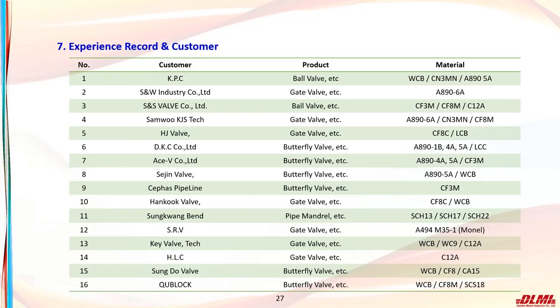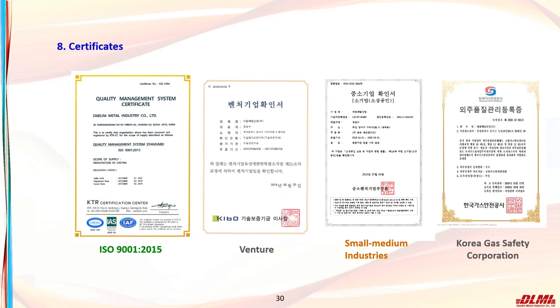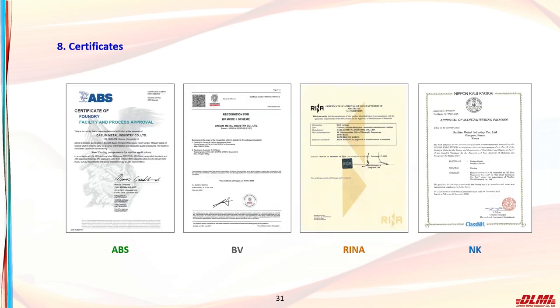We will skip the production history and major customers. Lastly, this is the status of our certifications. ISO 9001 has been certified and we are confirmed as a venture company among small and medium enterprises. We are also registered as an outsourced quality management company by Korea Gas Safety Corporation. As mentioned, we are certified as a company that produces and supplies steel casting from American, French, and Italian-Japanese shipping associations. Certificates from the Norwegian-German, British, and Korean Register of Shipping are currently waiting or in progress.